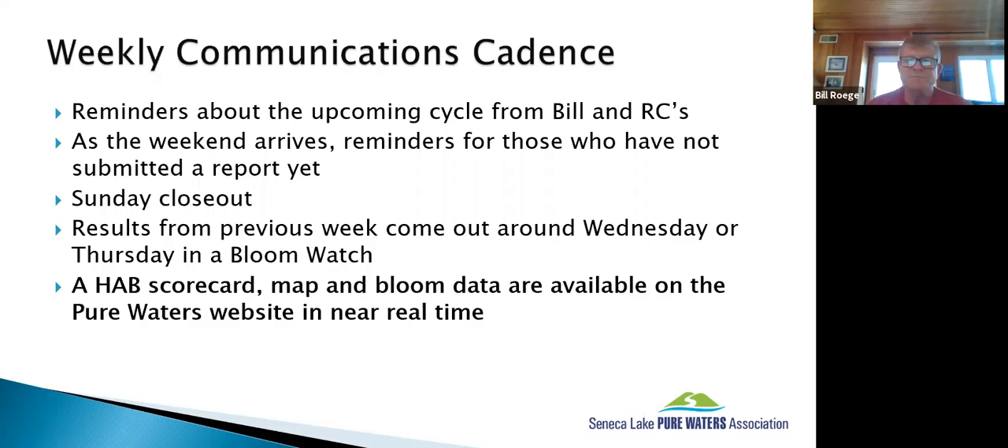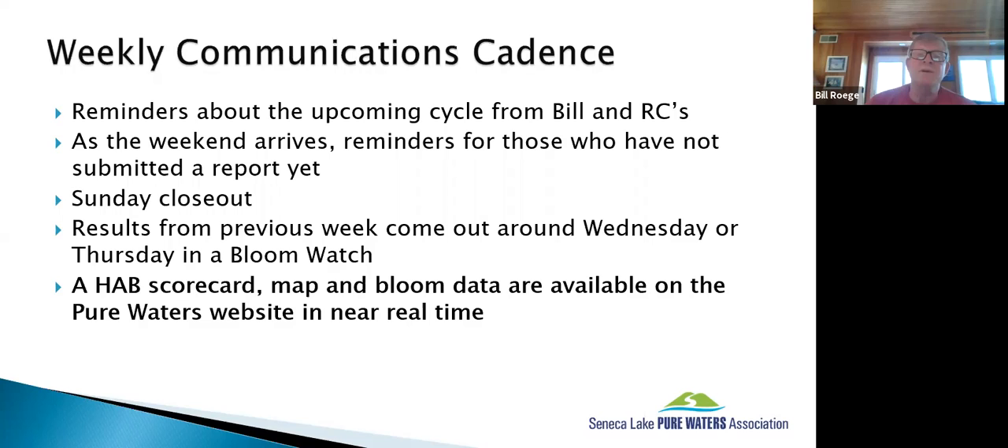There is a real-time scorecard on the webpage and on the volunteer resource page at the bottom. That data comes directly off our data system in real time. So if someone wants to know if a bloom has been reported today, they can look on there and see.